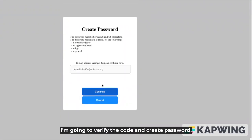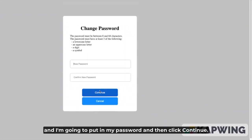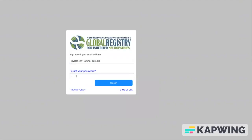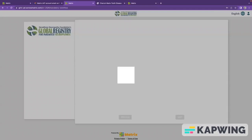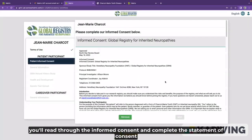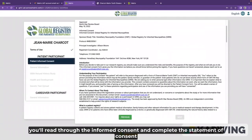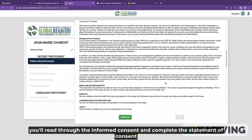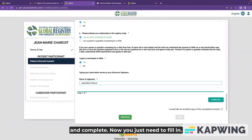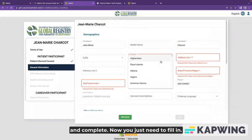I'm going to verify the code and create a password. I'll put in my password and then click continue. On your first visit, you'll need to agree to the Matrix terms of use. Next, you'll read through the informed consent and complete the statement of consent.